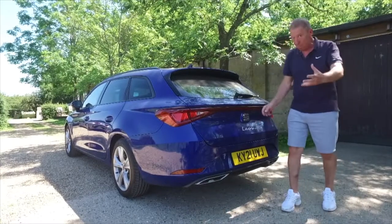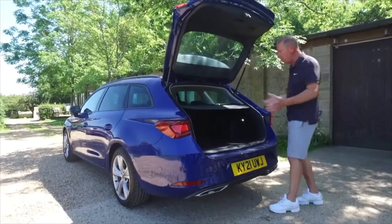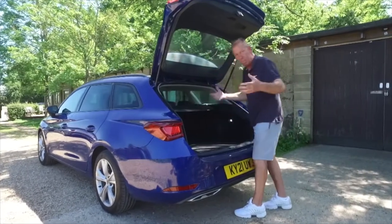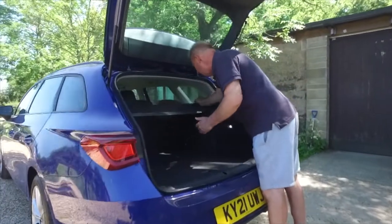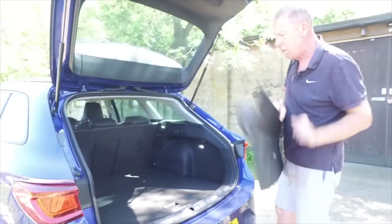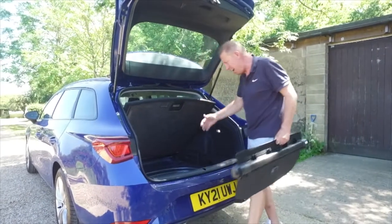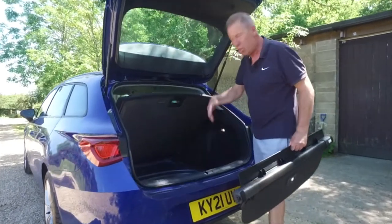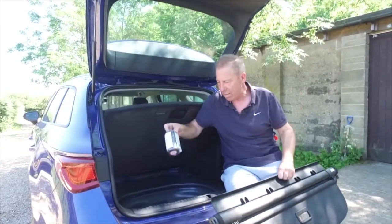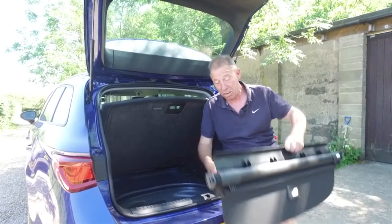To open the boot — very similar to VW — you just push the Seat badge and lift it. A couple of decent gas shocks open it up. You get the obligatory parcel shelf done as a roller blind, which is quite nice and very easy to pop out. It's quite heavy but gives you a tremendous amount of boot space. Underneath there's also a huge under-floor storage area. This car comes with the puncture repair kit — a bottle of latex — just throw it away and get yourself a space saver. You could almost put a full-size tyre in there.